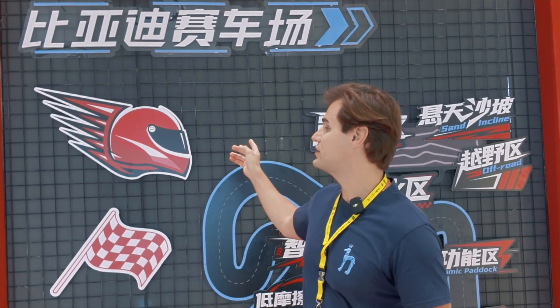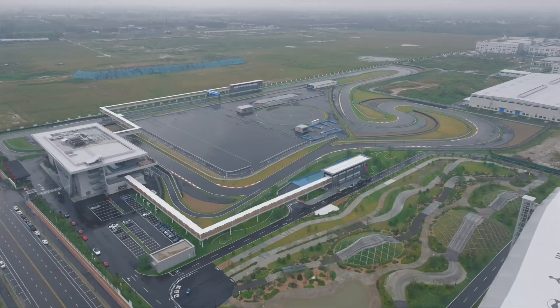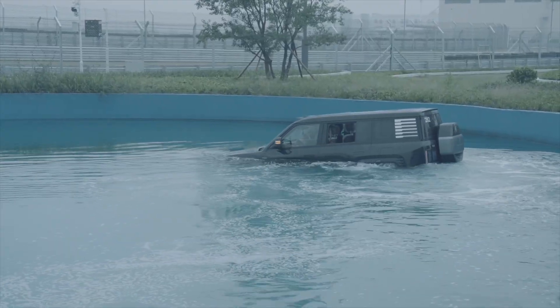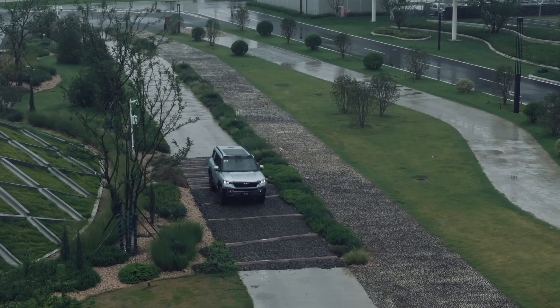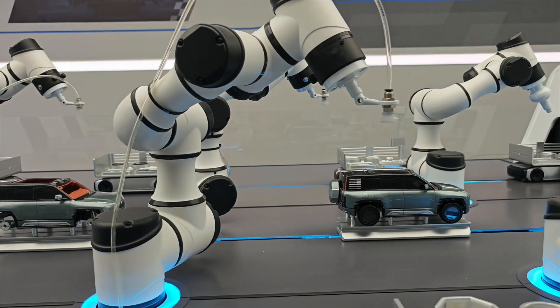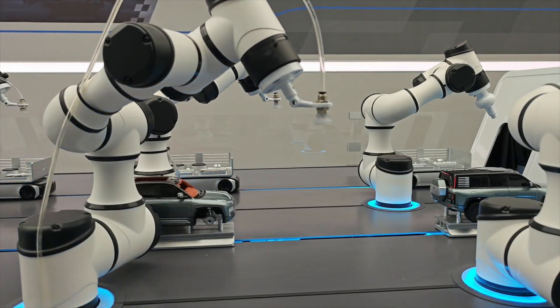Good morning and welcome to BYD race circuit in Zhengzhou. Today we're going to experience the latest technology BYD has to show. We're going to try racing in the Yangwang U9, try floating in the Yangwang U8, try off-road in Fanchenboa, and also learn about the architecture of each car. I also want to show you how the factory works — let's go upstairs to the second floor.